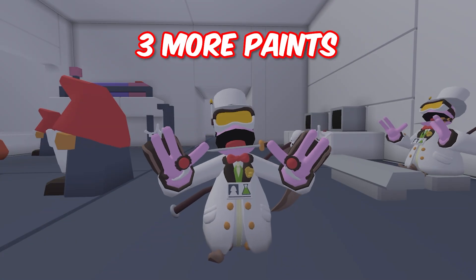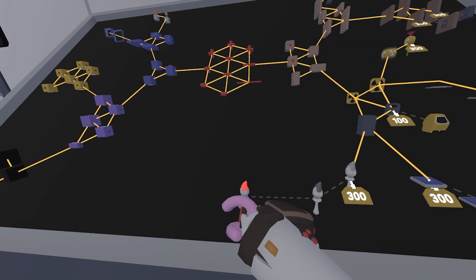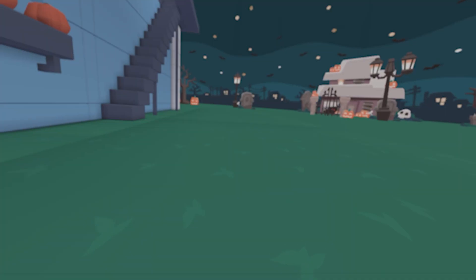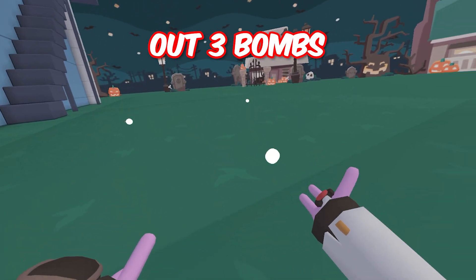And they added three more paints to the research facility tech web: gray paint, dark gray paint, and glowing red paint. And the new exclusive item is the sticky pumpkin bomb. You throw it down, and when it explodes, it spits out three bombs that blow up.